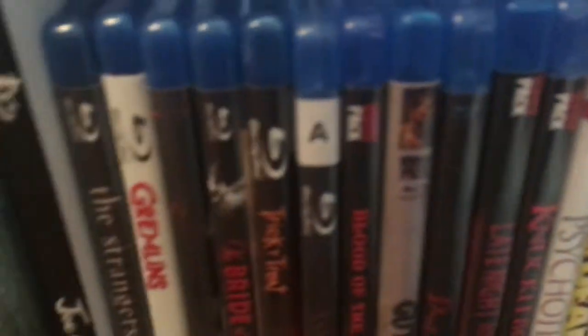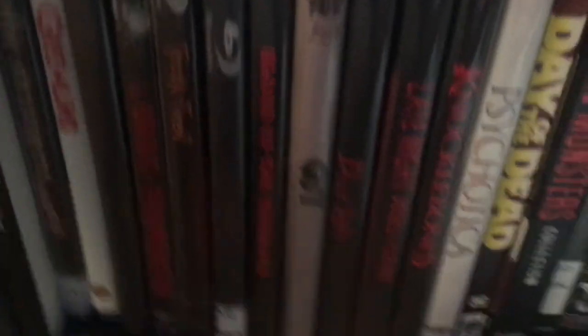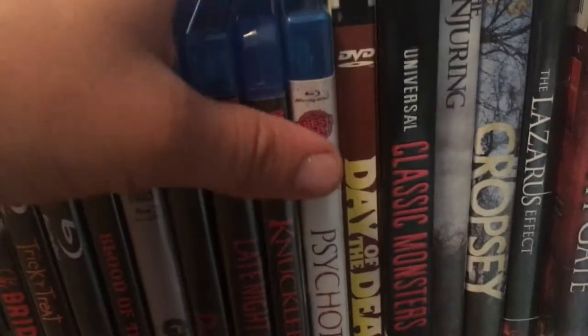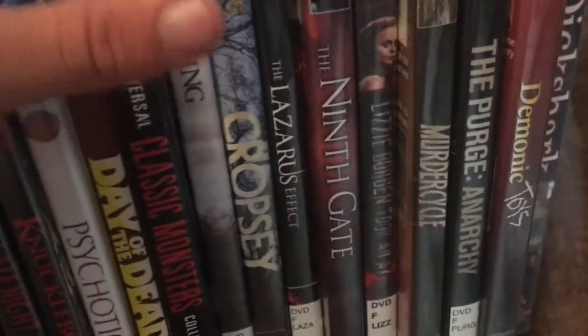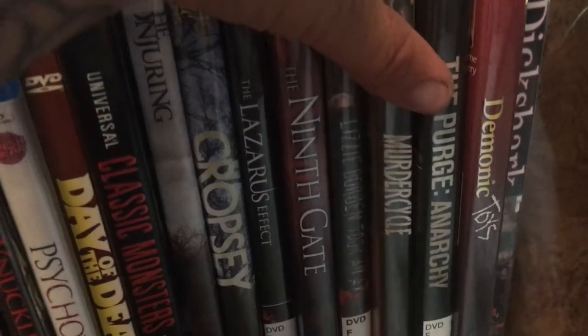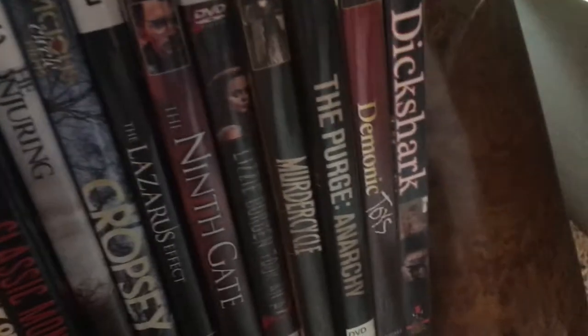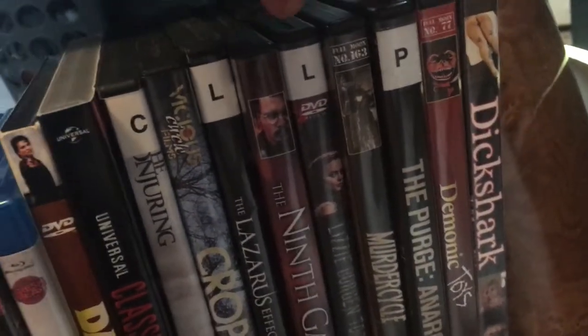This is my small collection — I have to rebuild my collection again. You got The Strangers, Gremlins, Deathgasm, Bride, Trick or Treat. These are all like HorrorBlock items. Dead Dead, Rest in Peace, George Romero, all the Universal Monsters — most of them. Conjuring, Cropsey — great documentary — and a couple other ones. If you guys know me, I'm big into Full Moon, and this movie here I always talk about in my videos: Dick Shark — if you haven't seen it, go check it out.